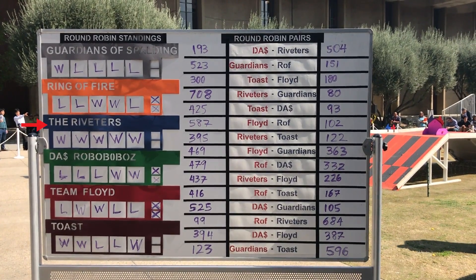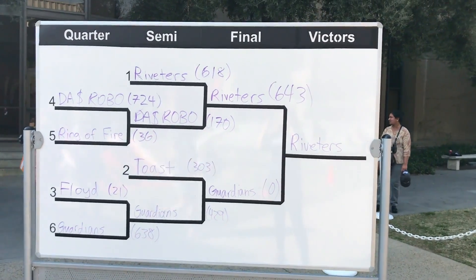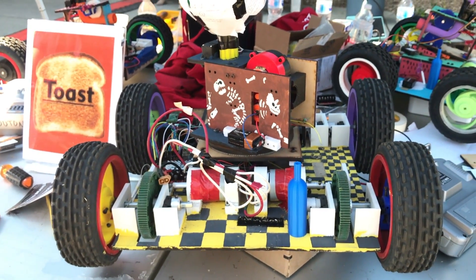The Riveters were the undefeated champions of this competition, thanks to strategy, engineering, preparation, design, and creativity. They were careful not to over-design, and in fact scrapped their first-term design completely. They simply designed their tanks to reliably withstand the course, and they finished two weeks early, so they had plenty of time to practice and get a good night's sleep the night before.